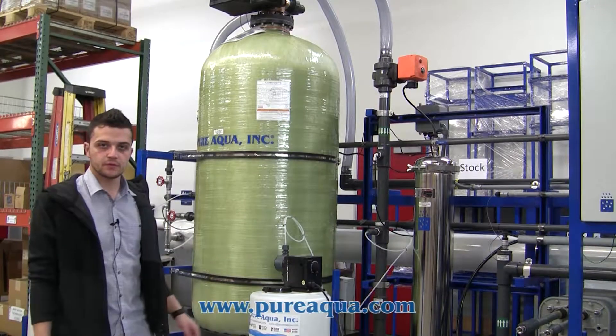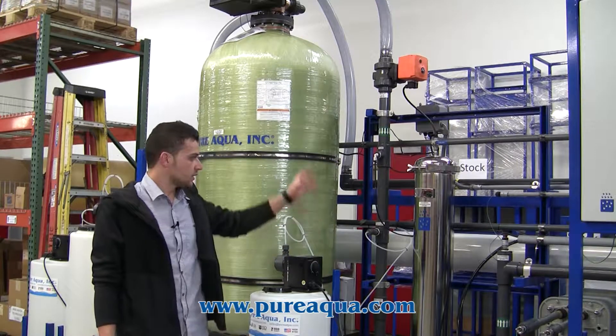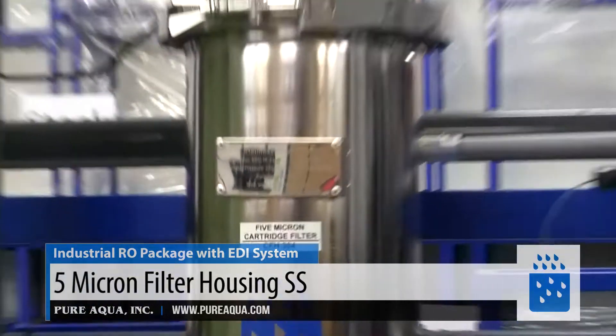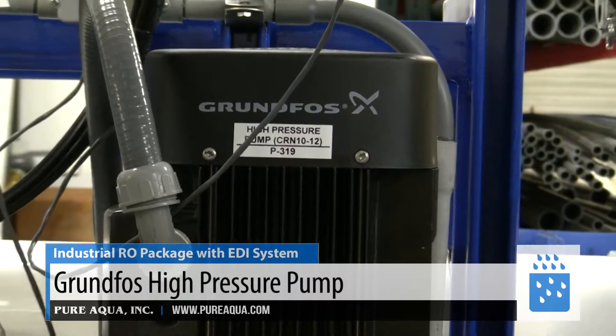After the multimedia filter, the water gets fed into a 5-micron cartridge filter. The 5-micron filter is stainless steel 316 in construction. After the 5-micron filter, the water is pressurized with a stainless steel 316 GFC RN pump.